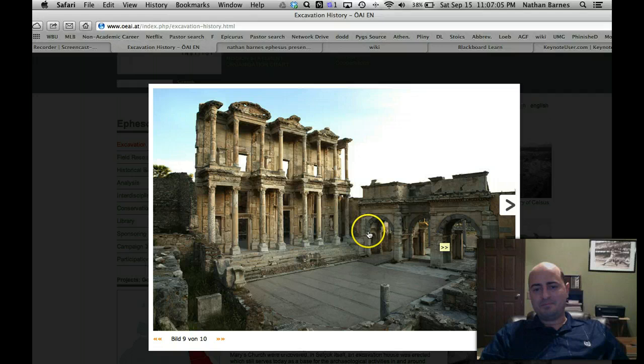None of this, as I said, was here whenever they were excavating. They had to pull all these stones out of the earth and piece them all together brick by brick.